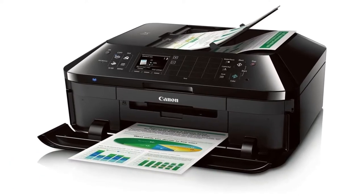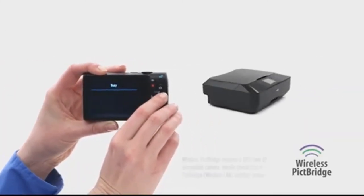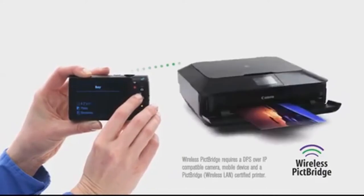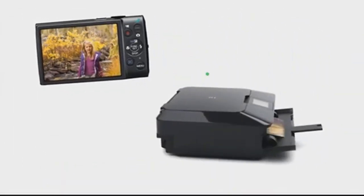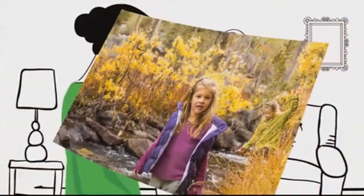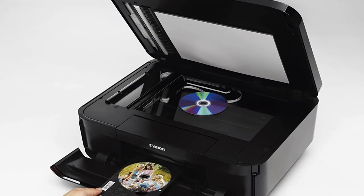Canon Office and Business MX922 is one of the amazing Canon printers that does not only deliver quality functionalities but is also relatively cheap. The machine offers you quality copying, scanning, faxing as well as printing. This amazing Canon printer is configured with nearly all the essential features that most modern printers have.